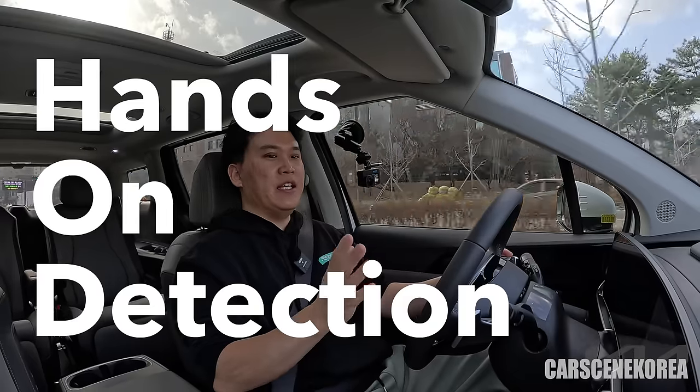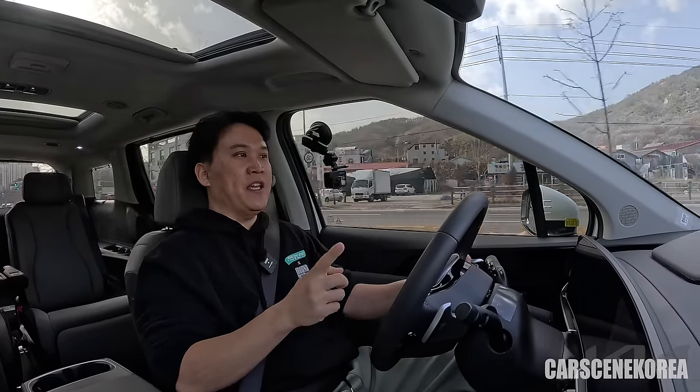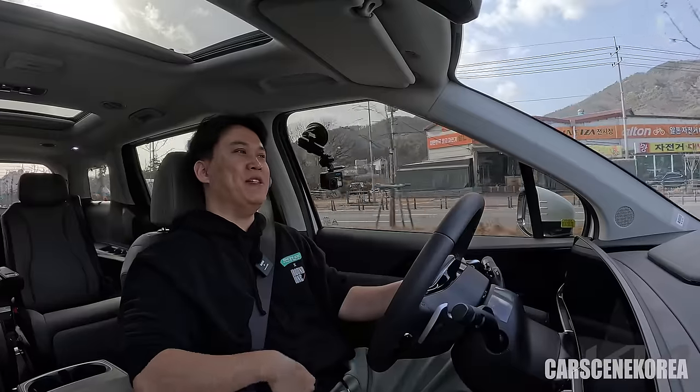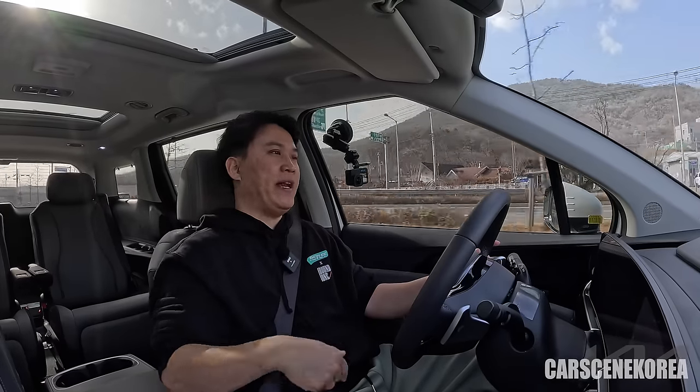HOD is currently limited to very few cars. From Hyundai, the Santa Fe gets HOD, as does the Genesis GV80 facelift, GV80 Coupe, G90, and EV9. So you can see where the tech sits right now. It will trickle down slowly and eventually be on an all-new model — that I can guarantee.